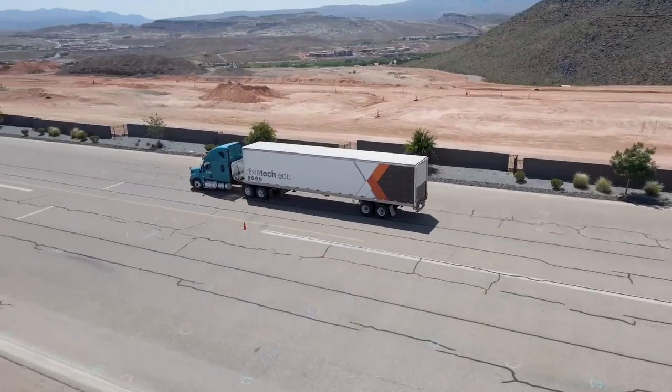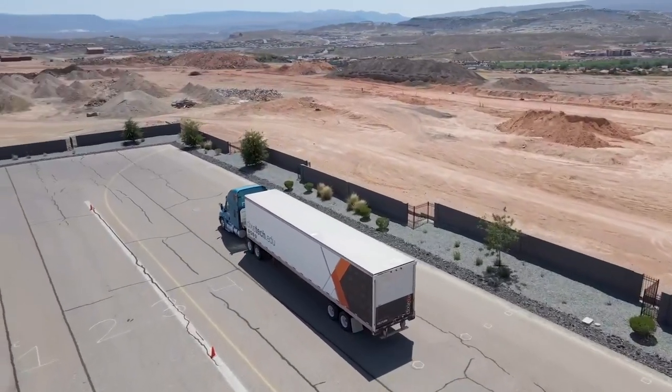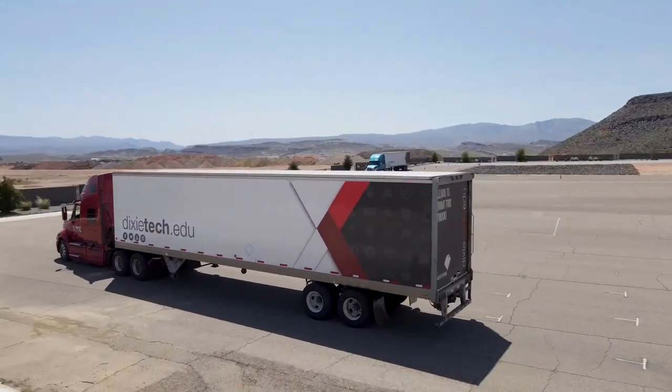This is our CDL program. Students get their commercial driver's license at the end. They do road and range in this program, spending hours driving up here at Dixie Tech as well as driving down in St. George and out on the freeways.